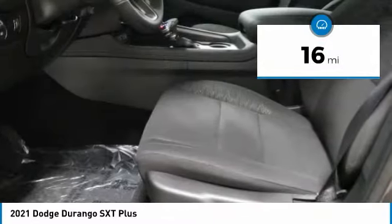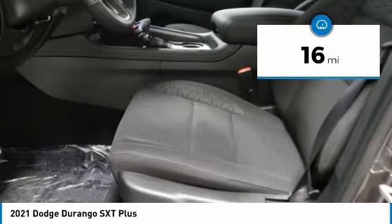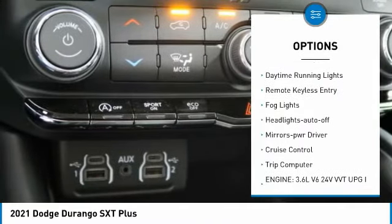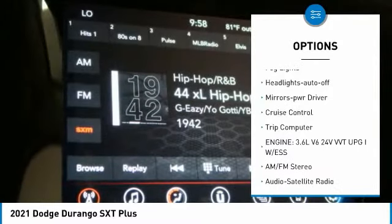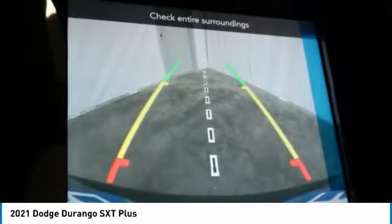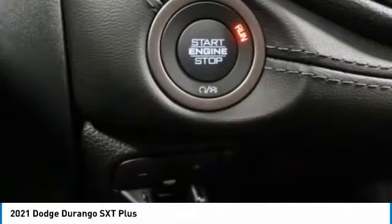This vehicle has less than 100 miles. Here are some of this vehicle's great options: aluminum wheels, heated side mirrors, traction control, daytime running lights, remote keyless entry, fog lights, headlights auto off, mirror memory, cruise control, and trip computer.